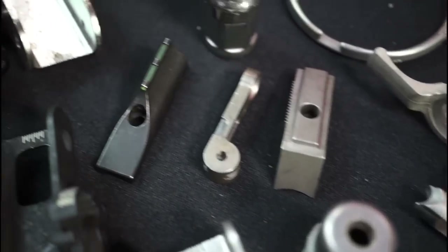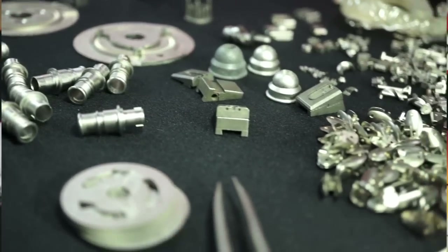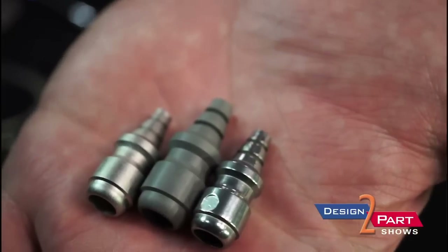Hi, I'm Jim Beyer from Smith Metal Products. We do metal and ceramic injection molding. Ceramic injection molding and metal injection molding are very similar processes. Basically there's powdered metal and powdered ceramic mixed in with plastic — about 21% plastic in the material and 79% powdered ceramic or metal.